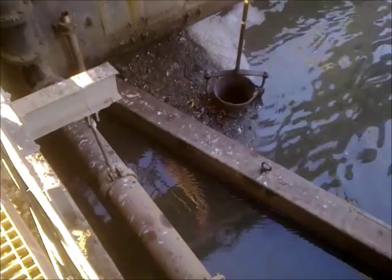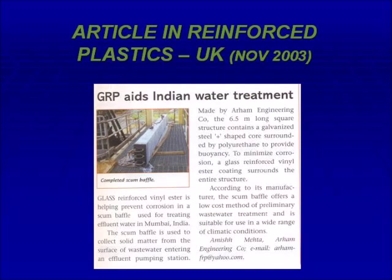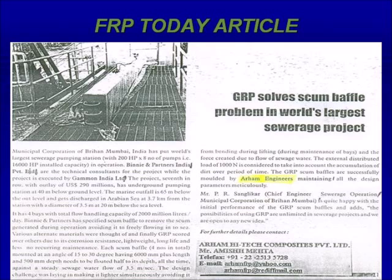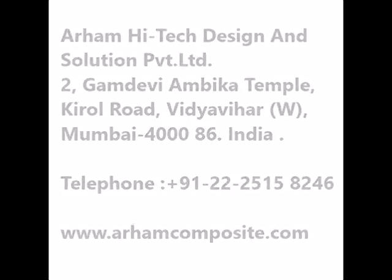This innovative product from Arham has been acknowledged by the consultant Binion Partner, the user MCGM, and the contractor Mrs. Gammon India Limited. The article has also appeared in the international magazine Reinforced Plastics from UK, and in the local magazine FRP Today published from Chennai. The article has also appeared in renowned newspapers: Jan Mabhumi, Samkalin, and Midday. Thank you.